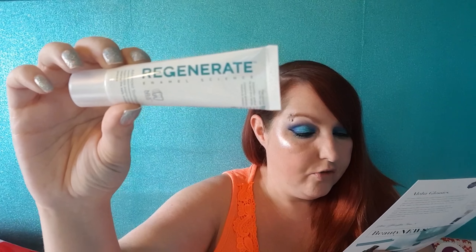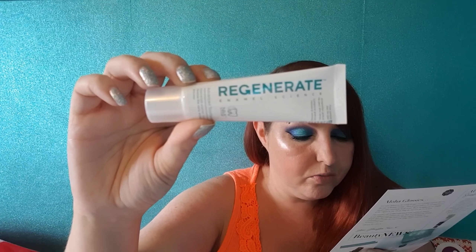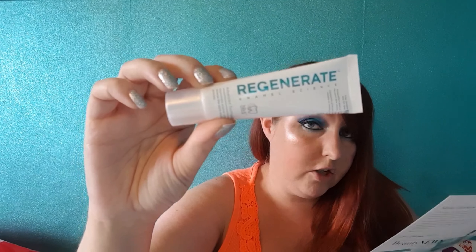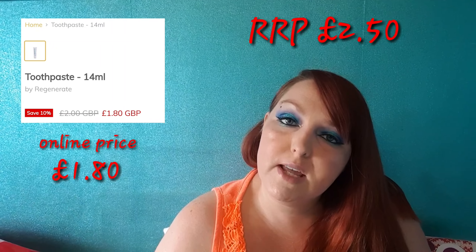So the next thing in here is this Regenerate Enamel Science Advanced Toothpaste. It says once you've tried this you won't go back - it's the first toothpaste of its kind to regenerate enamel and reverse early erosion process. The ingredients form a fresh supply of enamel minerals which wrap around your teeth. This is a 14ml bottle worth £2.50, and a full-size bottle is 75ml worth £10. I have paid more than £10 for toothpaste before so if this works that'll be great. I'm not going to put this into a giveaway - I'm going to try it out because you can never be too kind to your teeth.